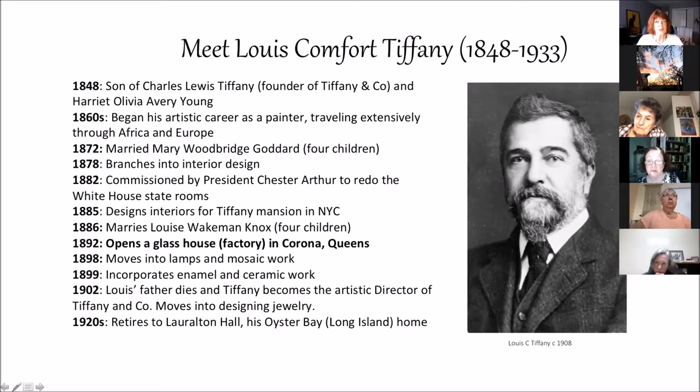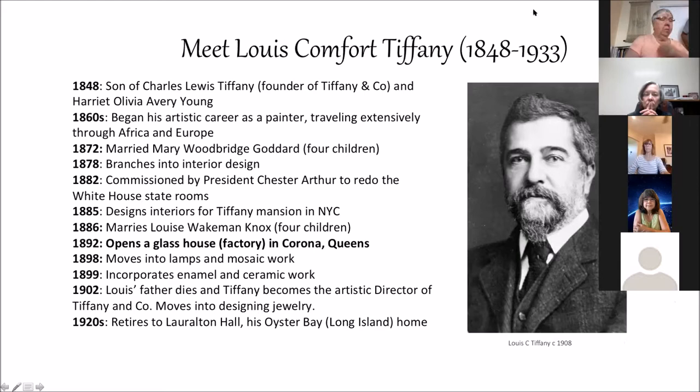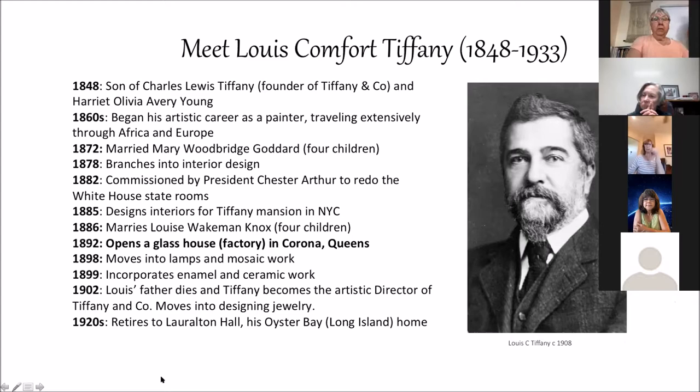His next venture was as a prominent interior decorator for affluent New Yorkers. He designed several rooms, including when President Chester Arthur called on him to redo the state rooms in the White House. Rumor has it that the President refused to move into the White House until those rooms were done.